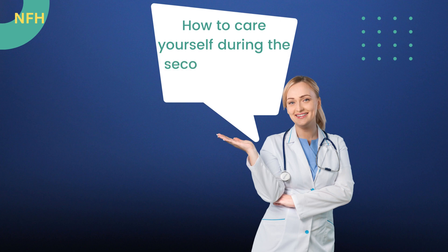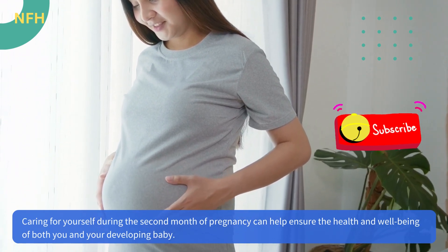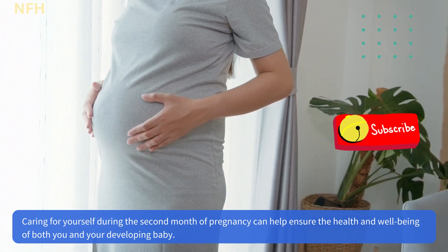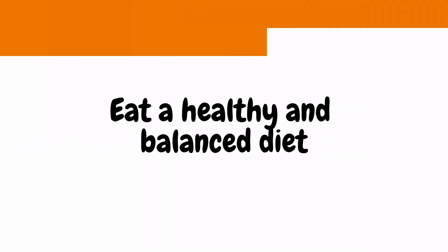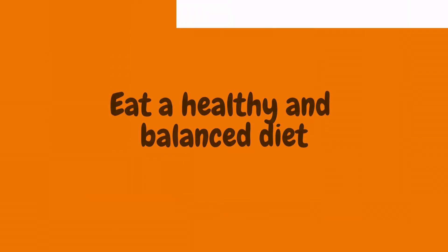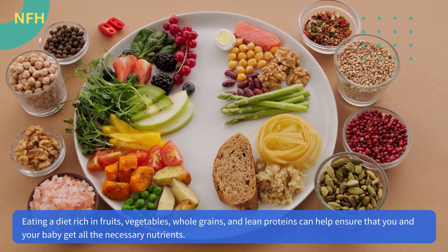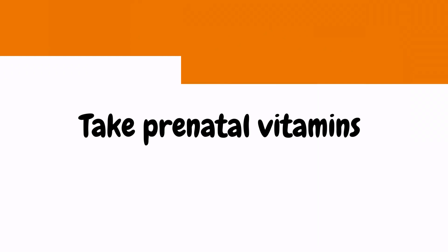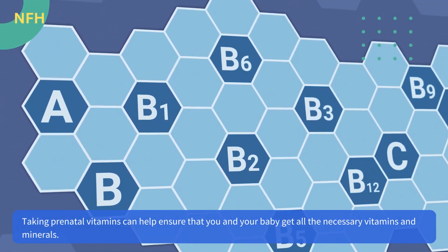Caring for yourself during the second month of pregnancy can help ensure the health and well-being of both you and your developing baby. Eat a healthy and balanced diet rich in fruits, vegetables, whole grains, and lean proteins to ensure that you and your baby get all the necessary nutrients. Taking prenatal vitamins can also help ensure that you and your baby get all the necessary vitamins and minerals.